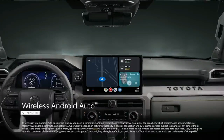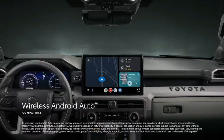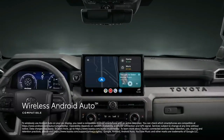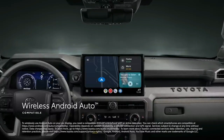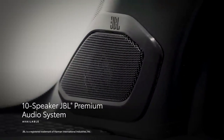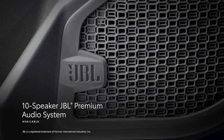Wireless Android Auto compatibility makes it easy to stay connected to Android devices and access various apps and services from Google, including YouTube Music, Google Maps, and Google Assistant. Plus, the available 10-speaker JBL premium audio system with subwoofer and amplifier ensures adventure playlists are played with stunning clarity.